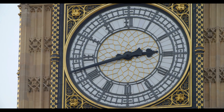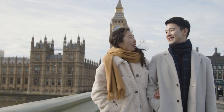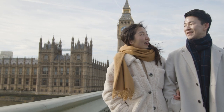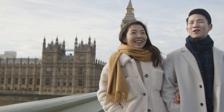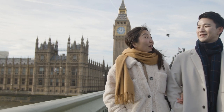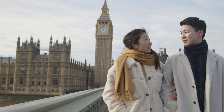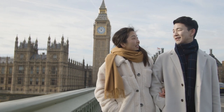Hello everyone. We are here in London, in front of the magnificent Big Ben. Did you know that Big Ben is not actually the name of the tower, but the nickname of the Great Bell inside? The tower itself is officially known as the Elizabeth Tower. Let's dig deeper and find out the story behind this iconic structure.